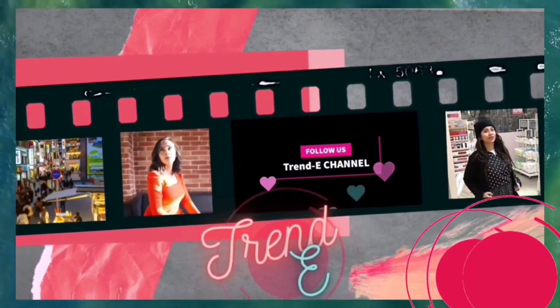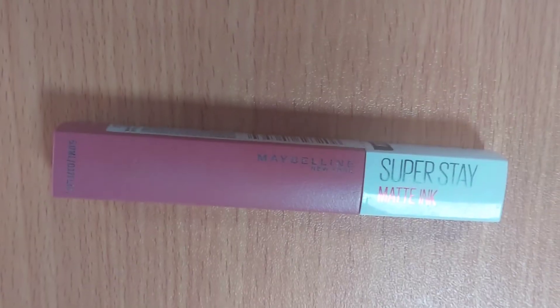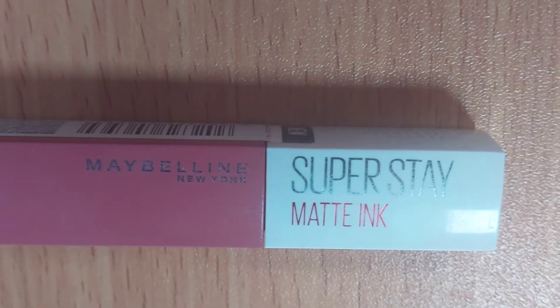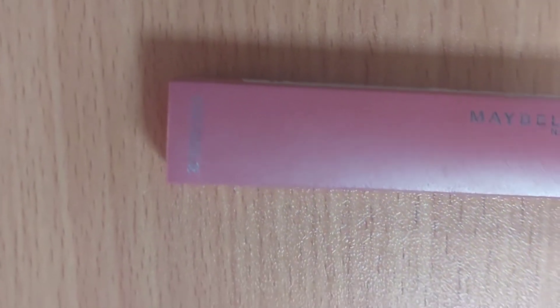Welcome to Trendy — follow us on YouTube. In today's episode, we are going to review the Super Stay Matte Ink by Maybelline New York. This lipstick is in shade 130, named Self-Starter.